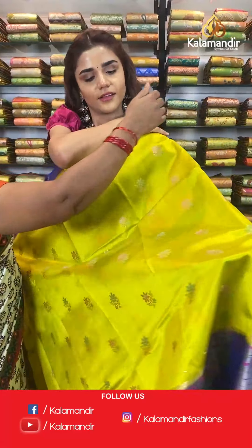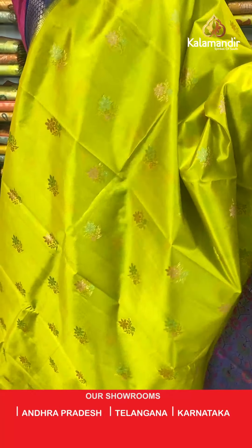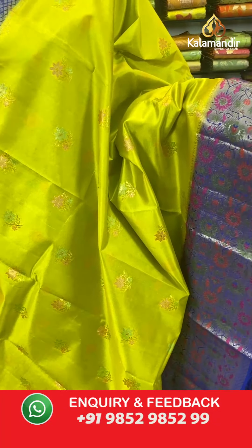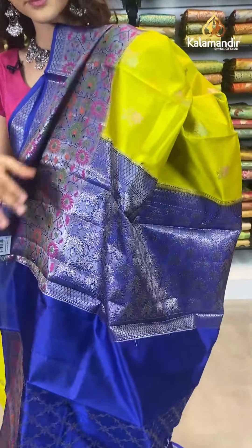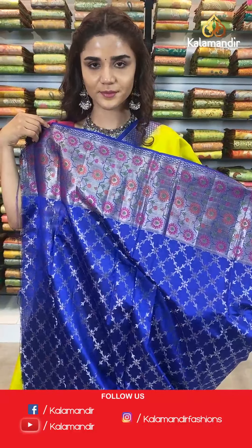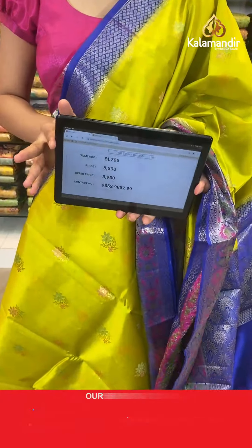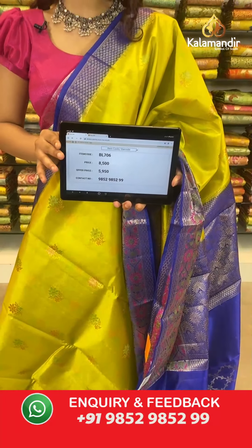On to the next saree — a light olive green and blue saree. Very beautiful, delicate and simple floral body. A contrast border, a contrast zari woven pallu, and a contrast border blouse. The item code is BL706. Take a screenshot and send to WhatsApp number 9852 985299.